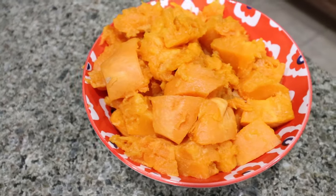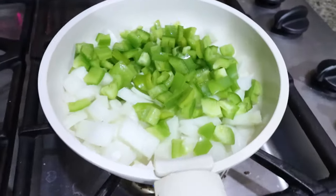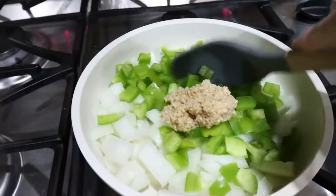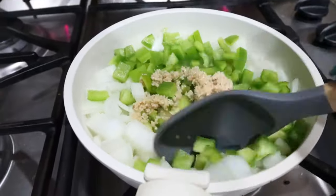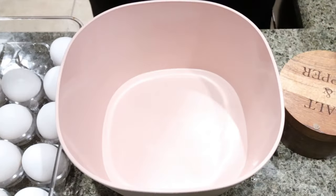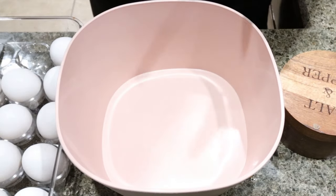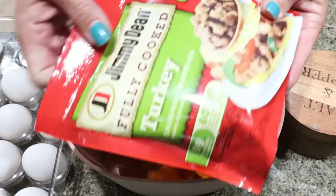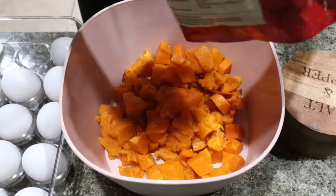I went ahead and peeled and diced up my cooked sweet potato. Now I'm sautéing down the onion and the green pepper until softened. I also added a big scoop of minced garlic to the onion and bell pepper. For the breakfast casserole, everything is going into a bowl. I'm going to add in my cooked sweet potato and the whole package of Jimmy Dean turkey sausage crumbles.